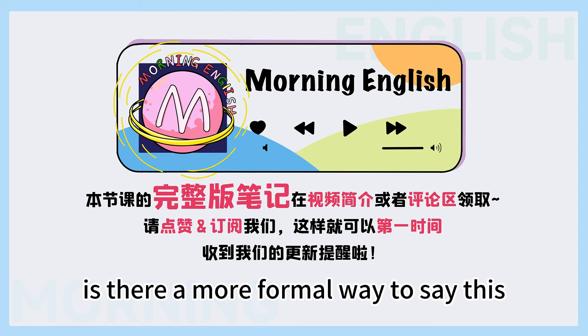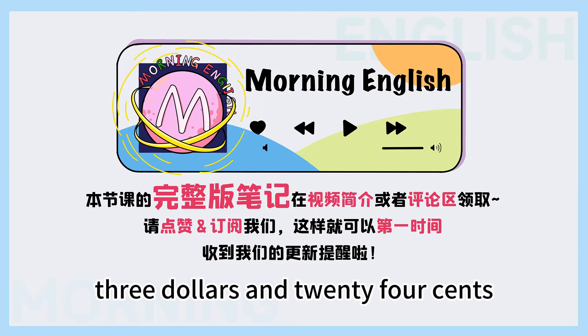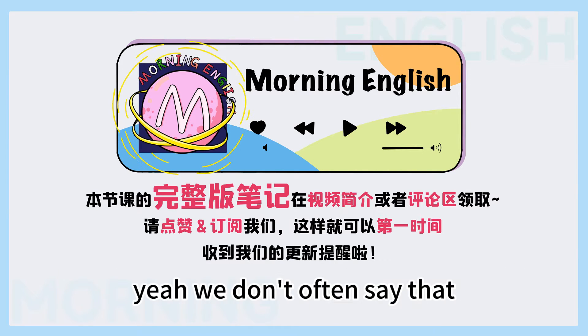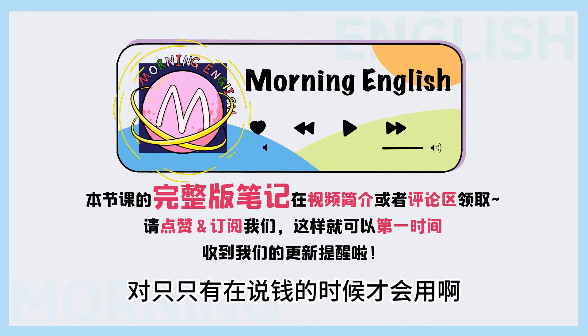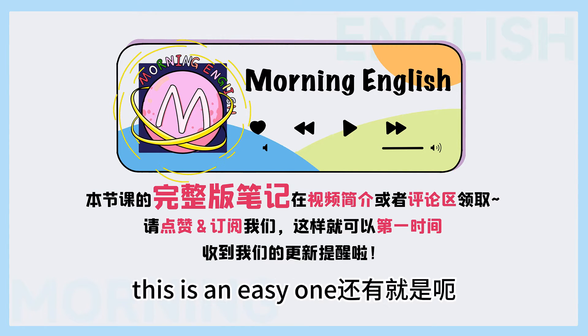还有非常正式的一些表达. Is there a more formal way to say this? If you're talking about money, yeah, $3.24. But you still don't use that way to say this number, right? Yeah, we don't often say that — it's assumed you're talking about dollars and cents. 对, 只有在说钱的时候才会用比较正式的这样一种表达.